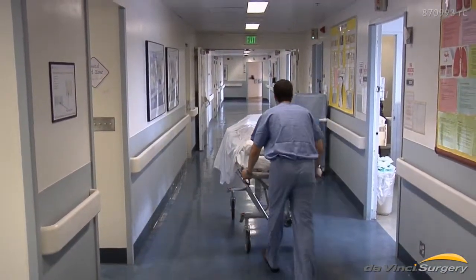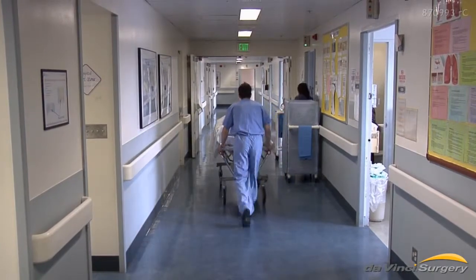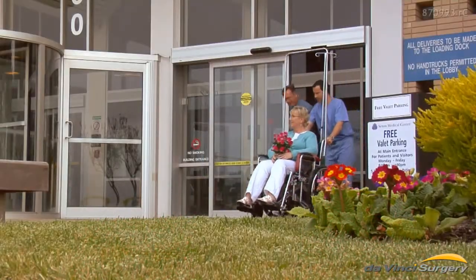"You need surgery." Three words no one wants to hear. I cried. I fussed. I was hysterical for at least two weeks before my appointment. It was very, very stressful. But it doesn't have to be.